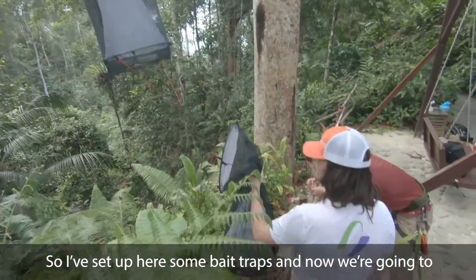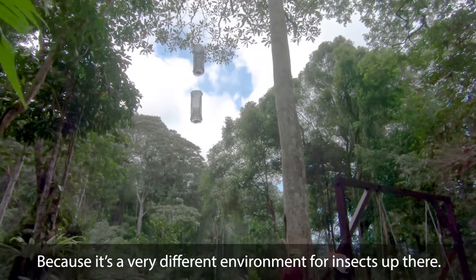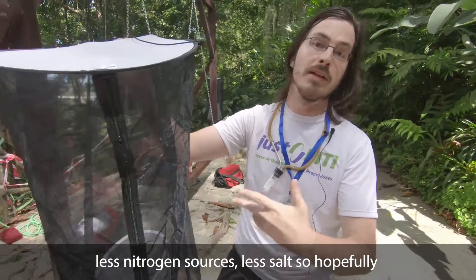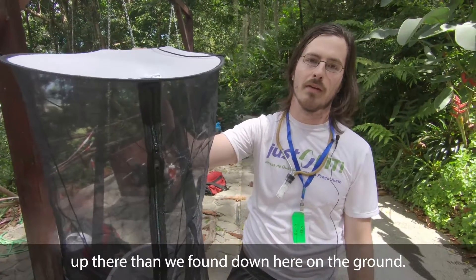So I've set up some bait traps here, and now we're going to put them in the canopy. I expect that we're going to find pretty different insects down here versus up there, because it's a very different environment for insects up there. It's a lot drier, there's going to be less food sources, less nitrogen sources, less salt — so hopefully we'll find some pretty different flies and butterflies up there than we found down here on the ground.